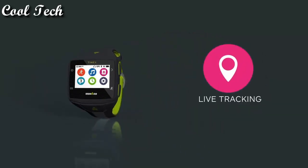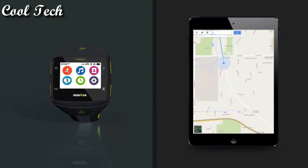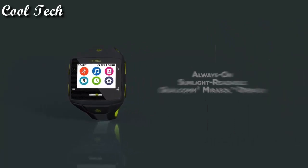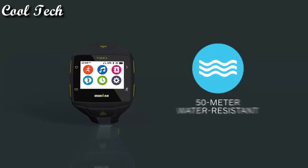Timex case size: 50 meters. Case thickness: 15.7 millimeters. Screen display size. Display type: digital.